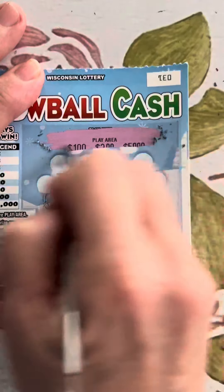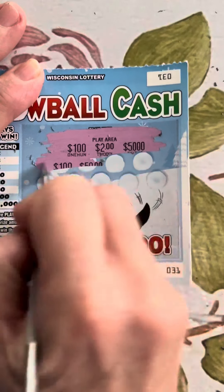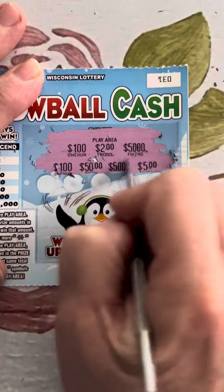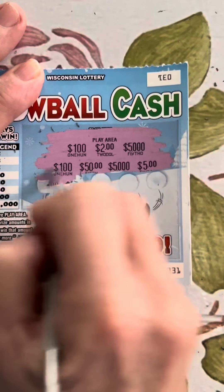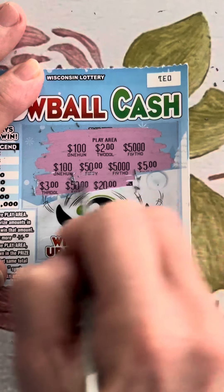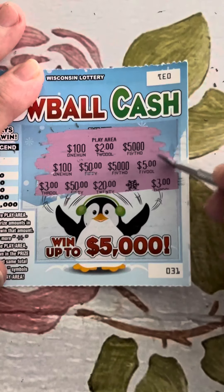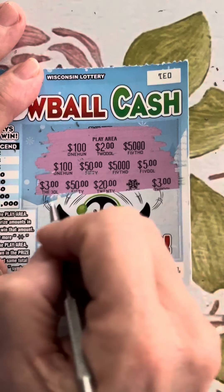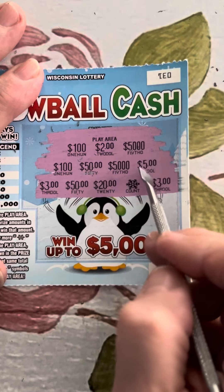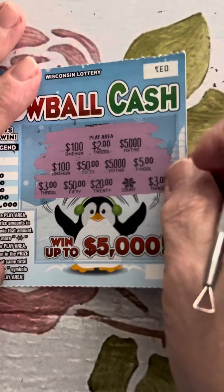Last ticket of the day — another Snowball Cash. We've got $100, $2, $5,000 — $150, $5,000 again, $5 — $3, $50, $20 — one snowflake and $3. Come on, $5,000 would have been fun! But looking at it: $3, $3, $5,000, $5,000, $100, $150, $50 — no three of a kind. Darn it.